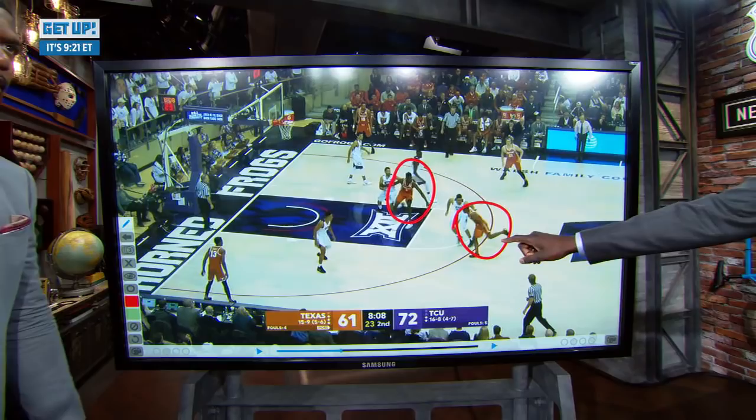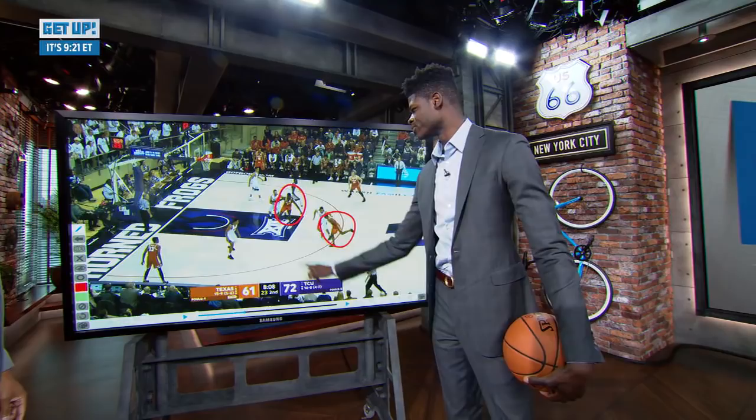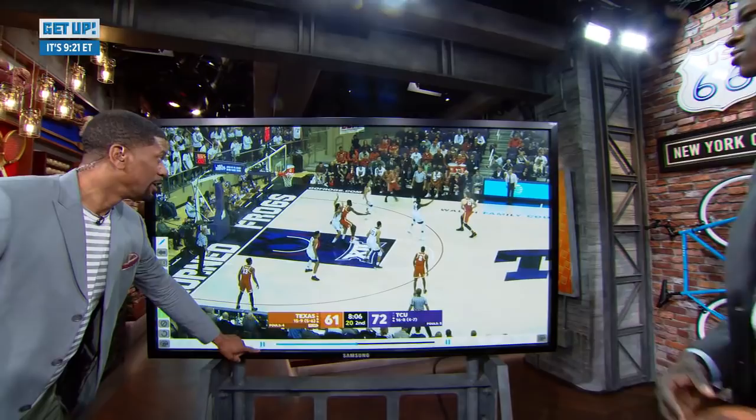One thing that's underrated about Matt — that's Matt Coleman right there — is how unselfish he is. If you're open, he's going to find you. But one thing I kind of had to learn at the collegiate level was to post with my hips and get my hips into him. What I'm telling Matt is, throw me the rock, throw me the ball. But I got to get my goalposts up to make sure he sees that my hands are there so he knows that I'm open. A little patience has to take place when you're working with your guards.